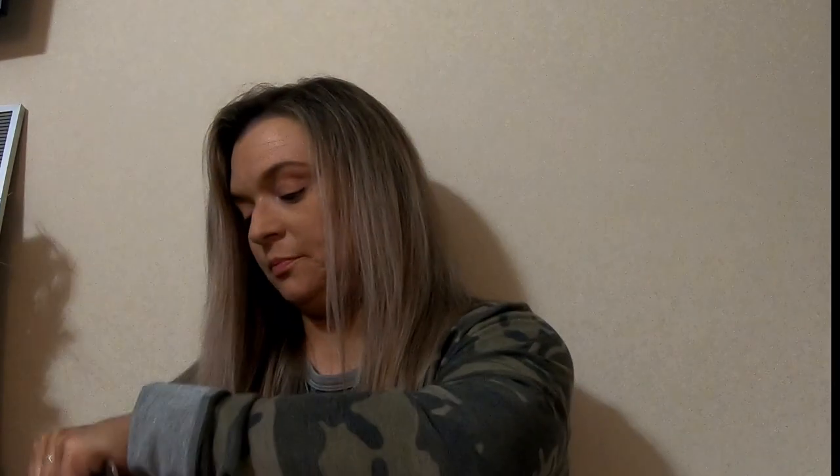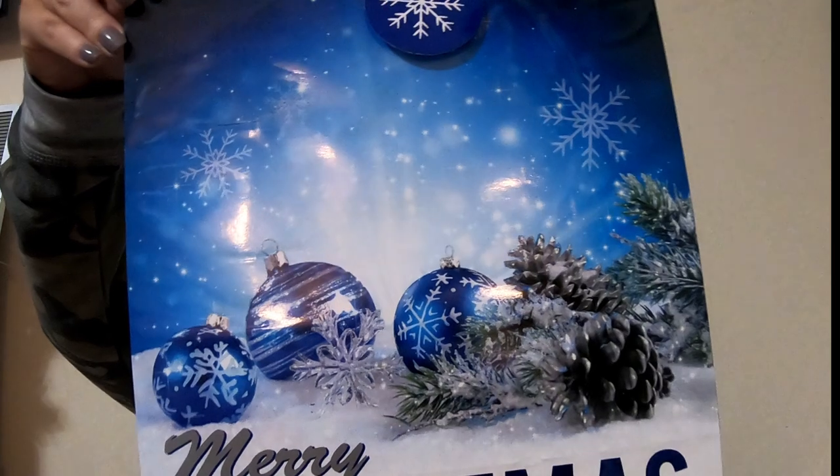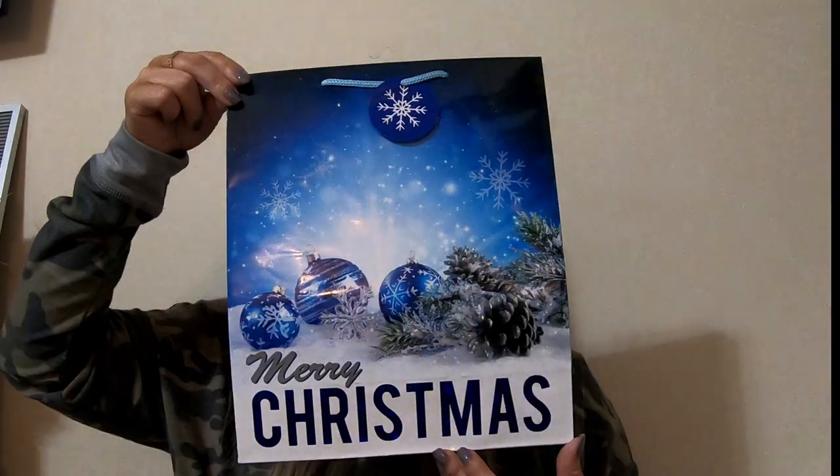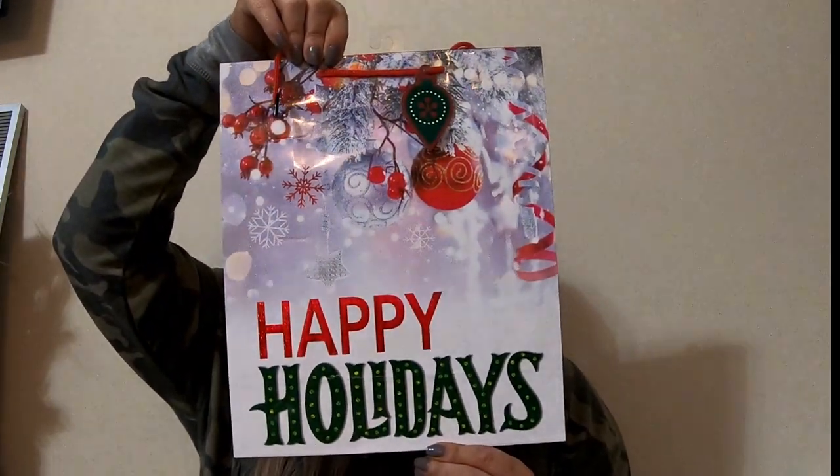I just thought they were really cute and different because they're more structured, so I wanted them and I got them — that's usually how that works. Next, this is just a three-count of plain white boxes. And I got two gift bags — isn't this one so pretty? And then I thought this one was so pretty too; it says 'Happy Holidays.'